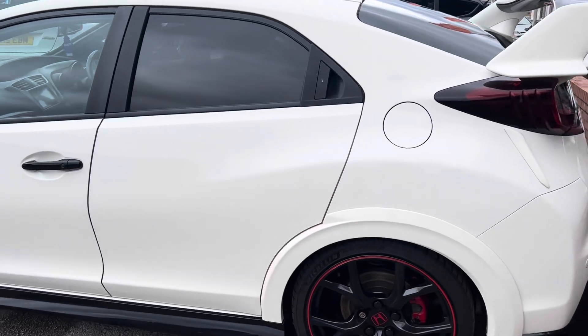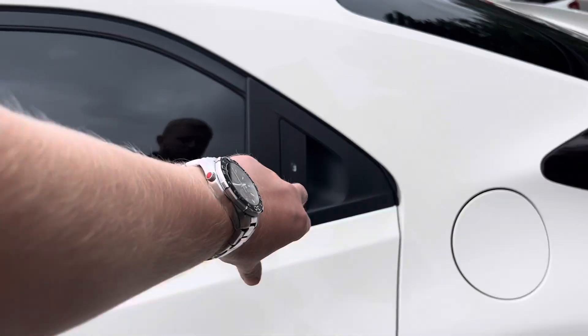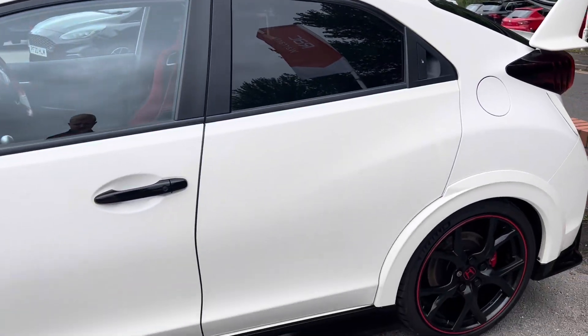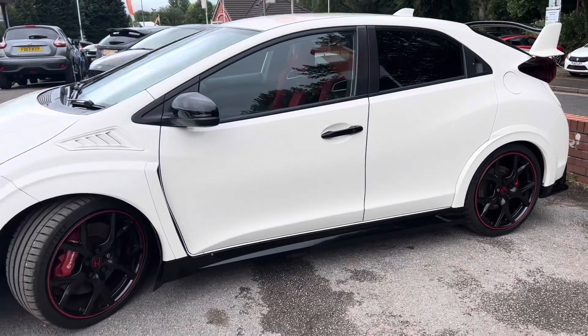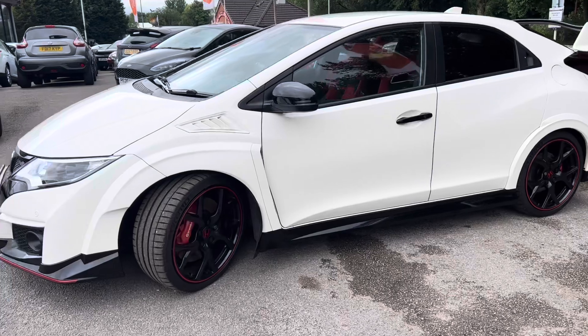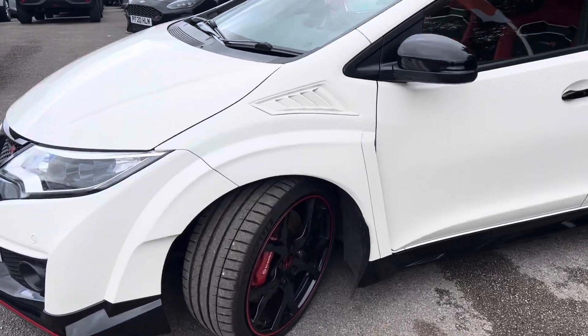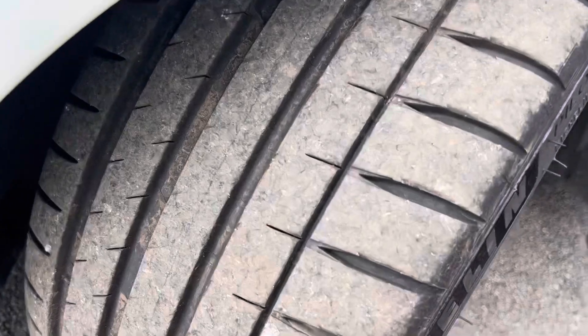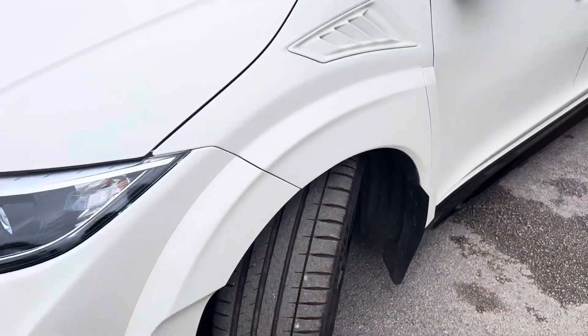I've always liked the way that with the Hondas you have these smooth back doors with the handles just there like that — I've always been a big fan of that. I love these black side skirts down here too; it just breaks it up nicely. You've got the air vents on the side as well. The front wheel is again in lovely condition with loads of tread on that tyre.